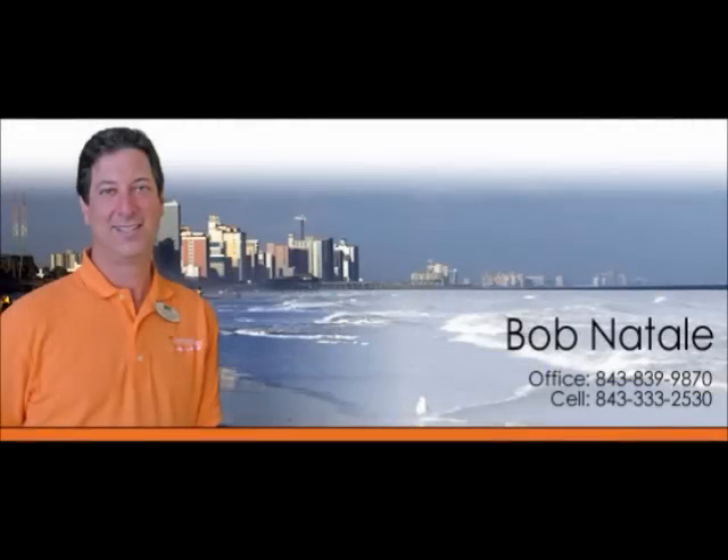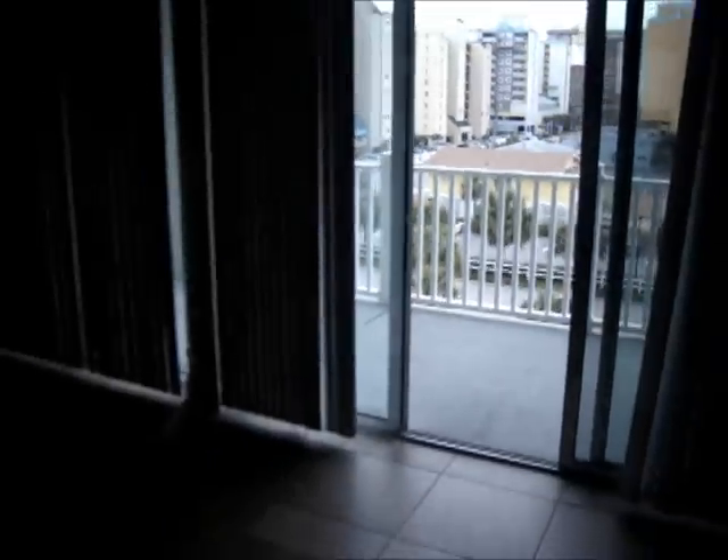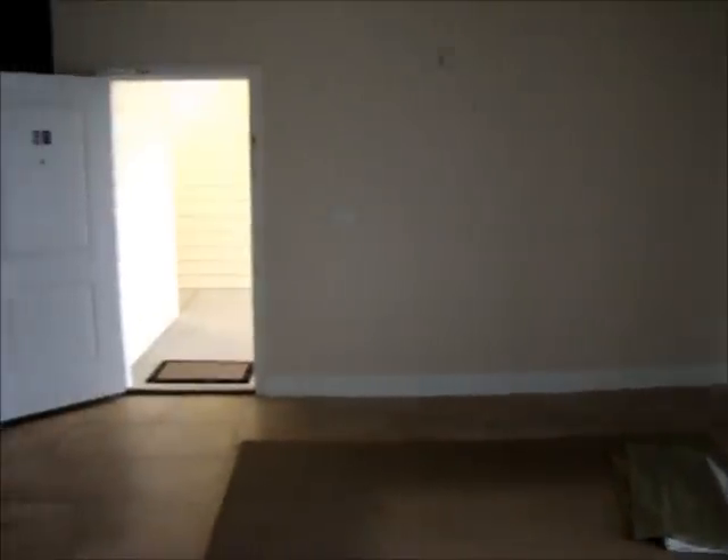Bob Natale, Realtor. This is a foreclosure in Myrtle Beach at 4604 South Ocean Boulevard.